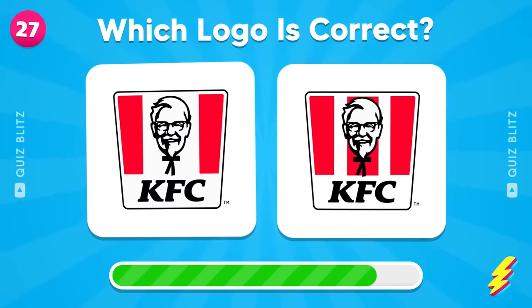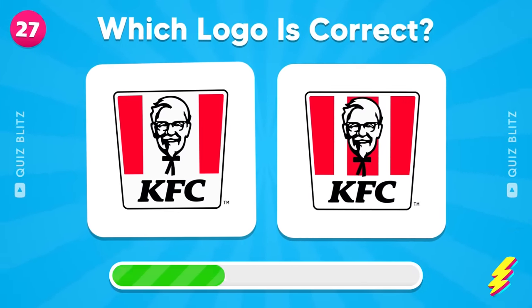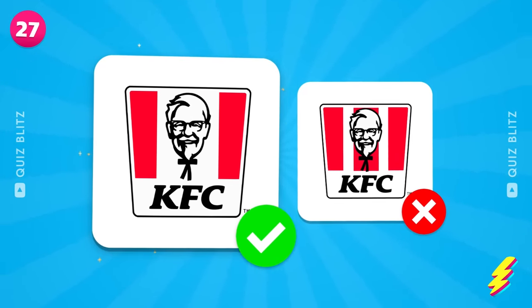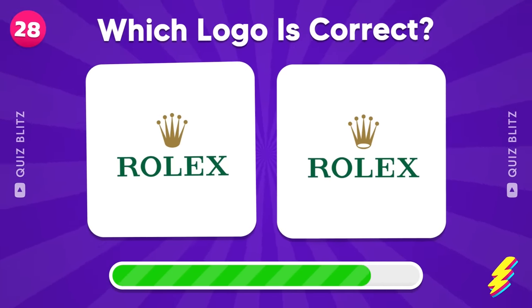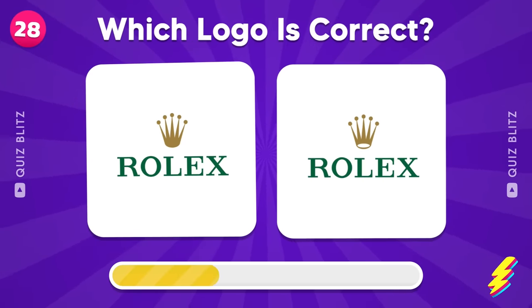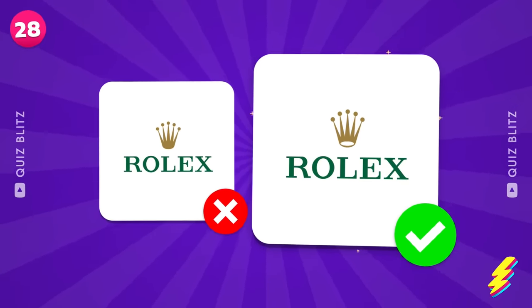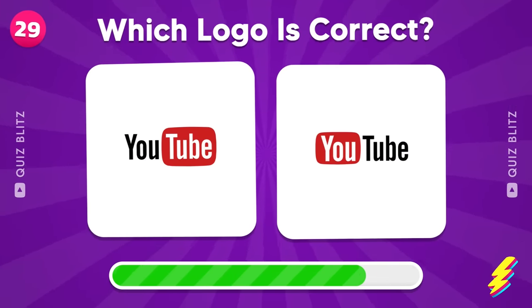And this one? Yeah, this one over there! Which one? That's correct.